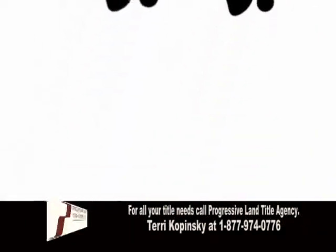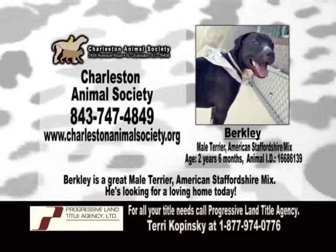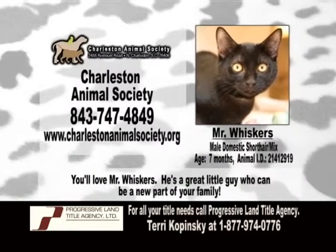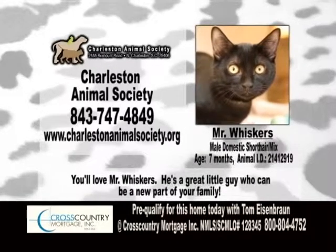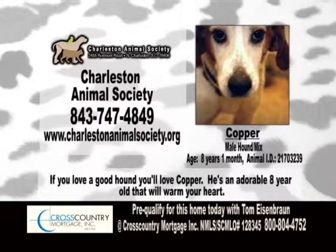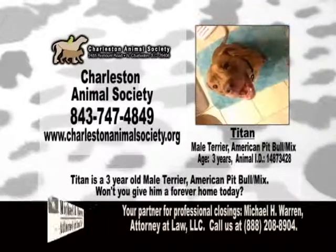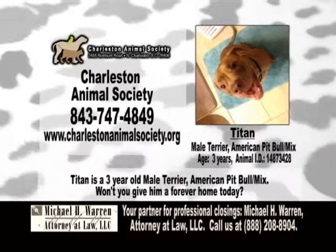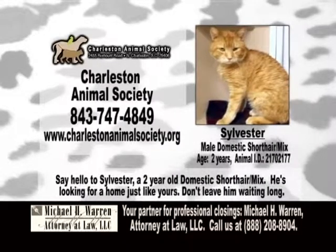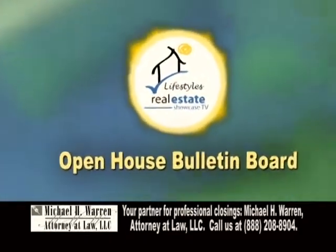The Pet Parade, bringing you the finest fur children from Charleston. And now, the open house bulletin board.